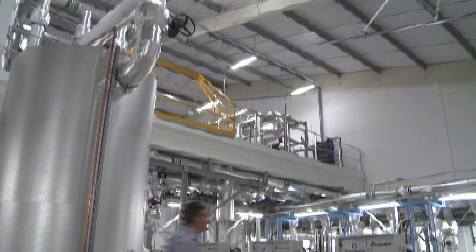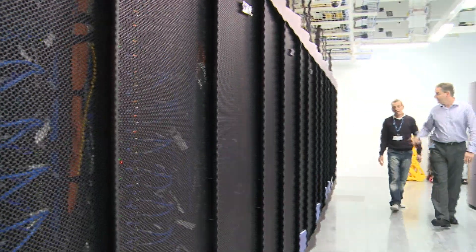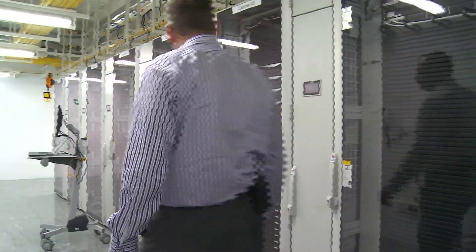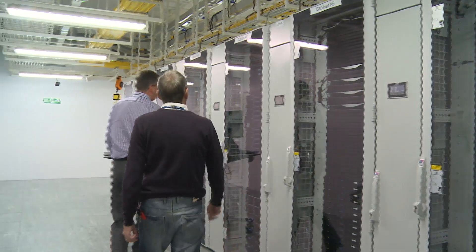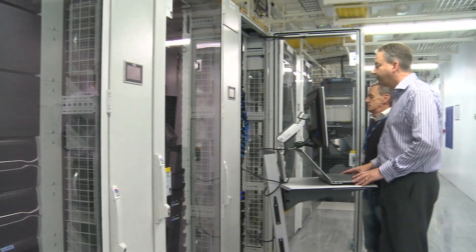We house the university high performance computer here as well as the business critical IT services to the whole of the university. The supercomputer is quite a challenge — each rack is very, very heavy. It weighs a tonne in weight, fully loaded with all its water and all its equipment, and it delivers about 18 kilowatts of heat out into the data centre space that we have to cool and remove.